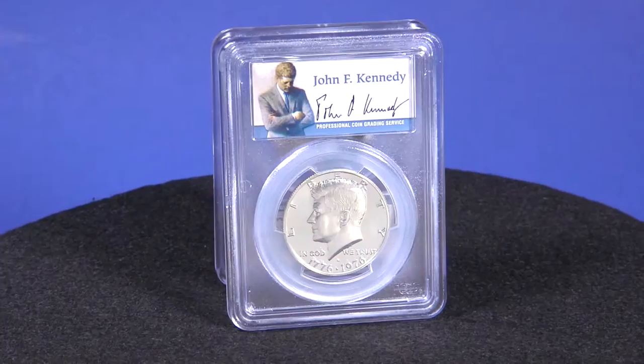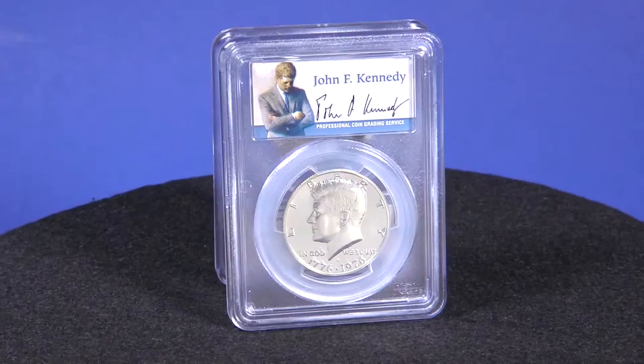The obverse features a dual date of 1776 to 1976. Graded Proof 69 Deep Cameo by PCGS, this is a great addition to your collection.